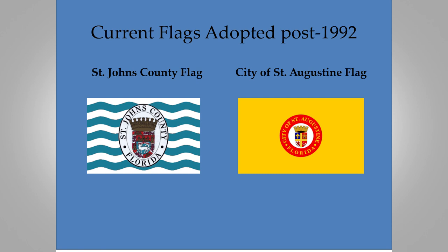When you go to the county courthouse, you find the county arms on just a white background rather than with the greenish-blue waves, and I don't know why there are two versions. Anyway, I just wanted to show you flags unique to St. Augustine, and I hope some of those images were new to you. Thank you very much.